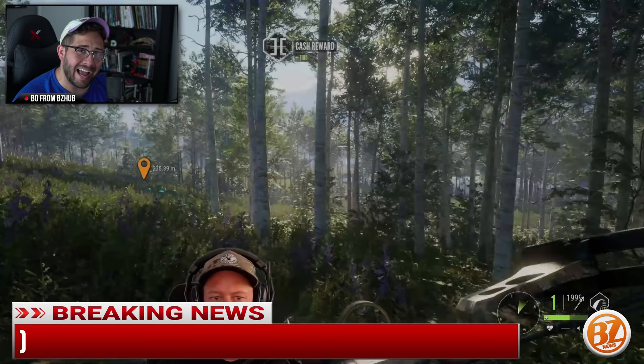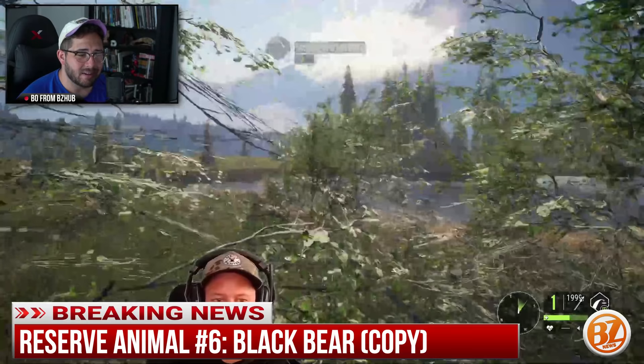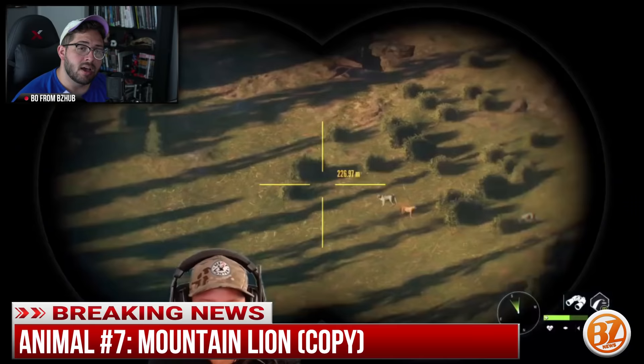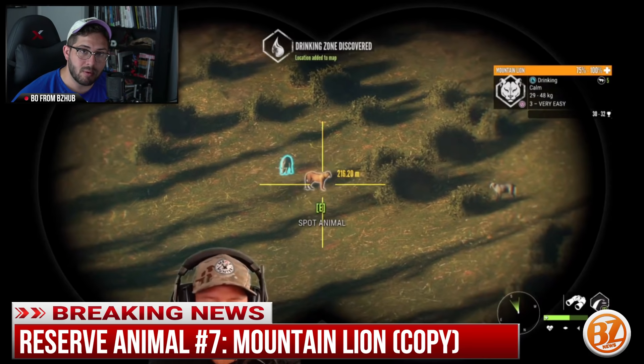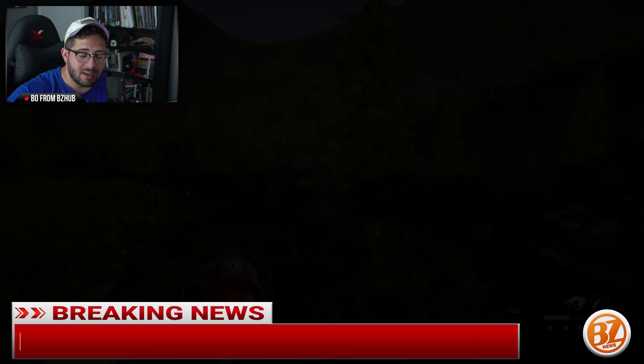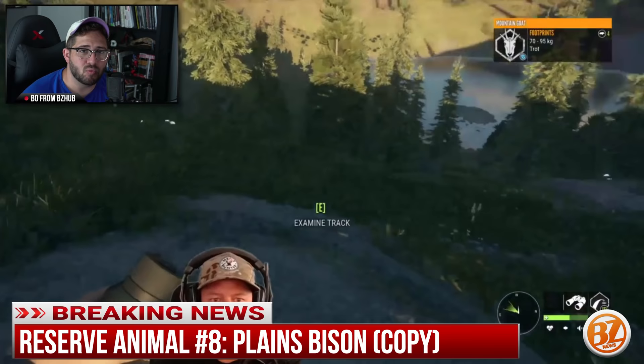There are black bears in the Rocky Mountain map as well. We didn't get to see much of them, but they're basically the same animals as in Layton — pretty much a copy and paste. Speaking of copies: there are mountain lions in the Rocky Mountain map, which is just a copy of the pumas from Parque Fernando. They also took the Yukon Plains bison and moved it into the Rocky Mountain map, so that's yet another copy.